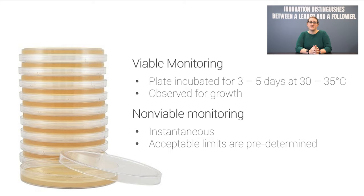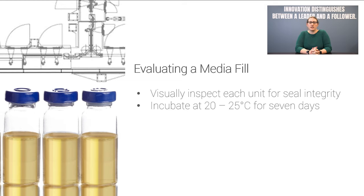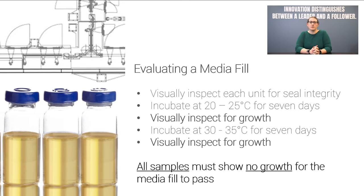Non-viable monitoring is instantaneous, and the limits are set based on ISO and EU requirements. To determine if a media fill is acceptable, we need to see no growth. After all units are filled, each filled unit is inspected for seal integrity. Assuming they are all sealed properly, they will be incubated at 20 to 25 degrees Celsius for seven days, then inspected for changes in turbidity—we are looking to see if the solution turned foggy, which would indicate a contaminated unit. If the lot is completely clear, the units are then incubated at 30 to 35 degrees Celsius for seven more days, and inspected again.